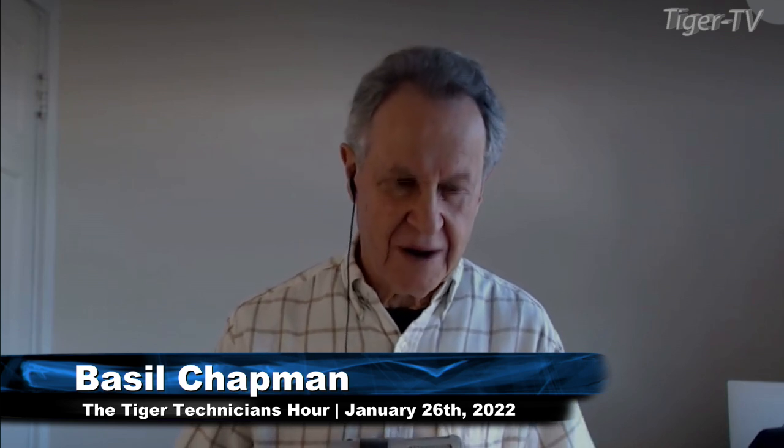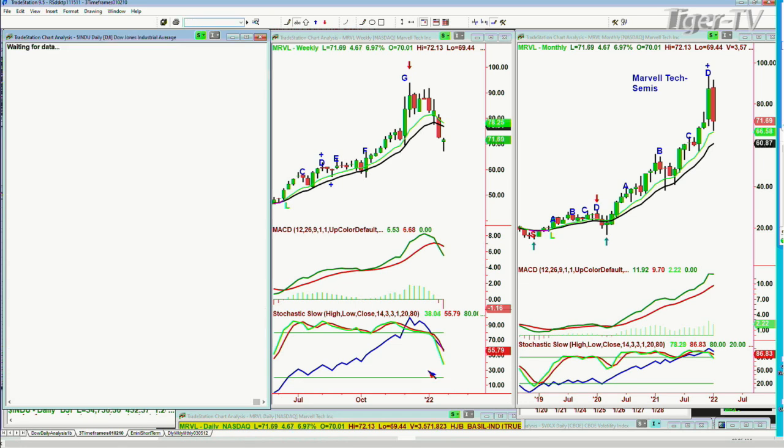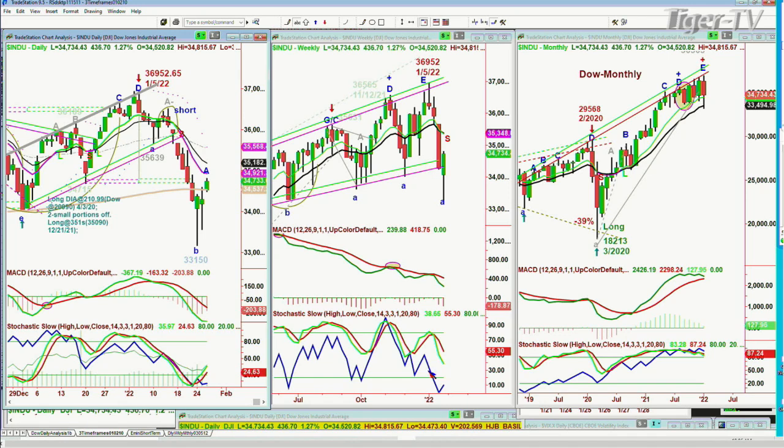Hi folks, Basil Chapman here on this Wednesday, January the 26th. We're looking at a Dow that's up. I've got Marvell there — Marvell's doing very well. It just went right to the 200-period moving average, and now it's up 4.71. That's Marvell Technologies in the semiconductor area. The Dow right now is up 435 points at 34,734.